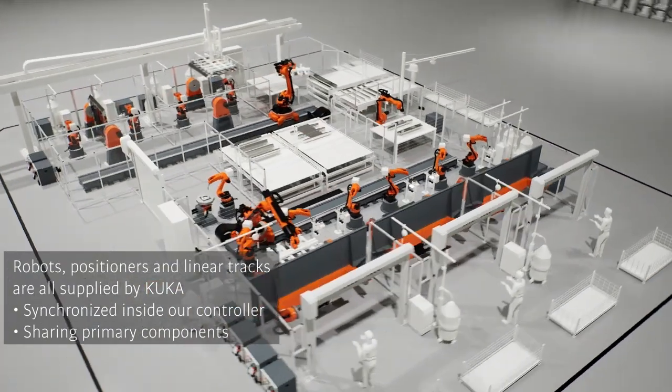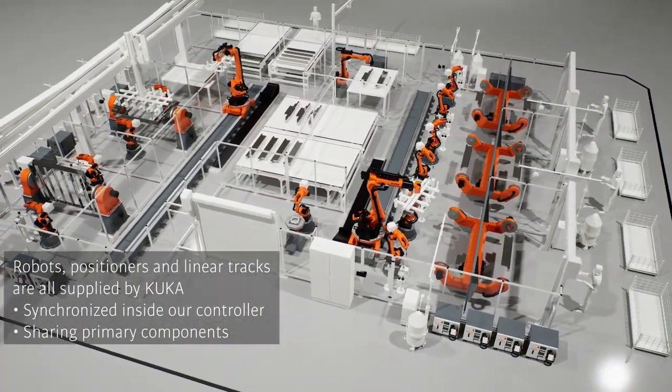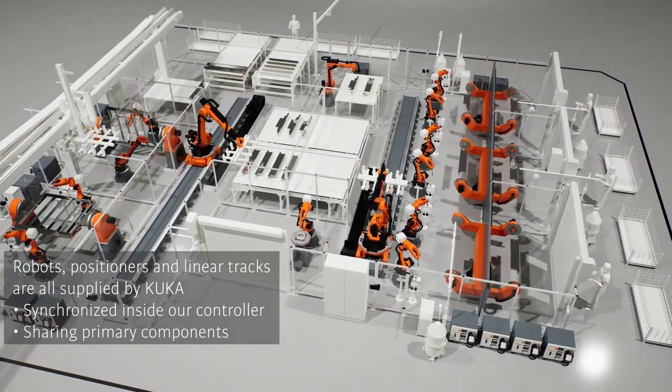Benefit from our extended offering, from superior robots to positioners and linear tracks. They are all synchronized within our controller, sharing primary components for seamless operation.